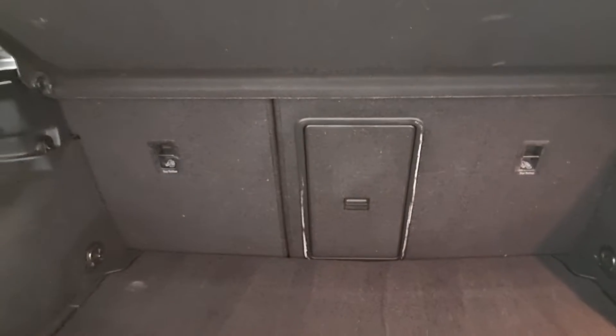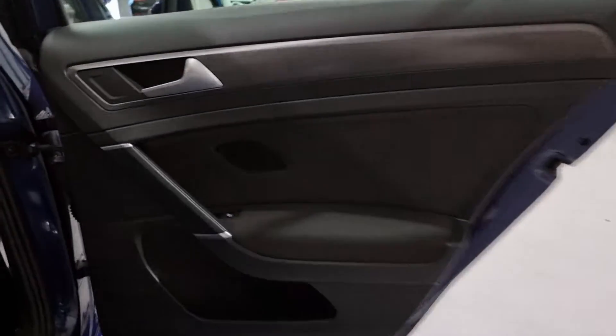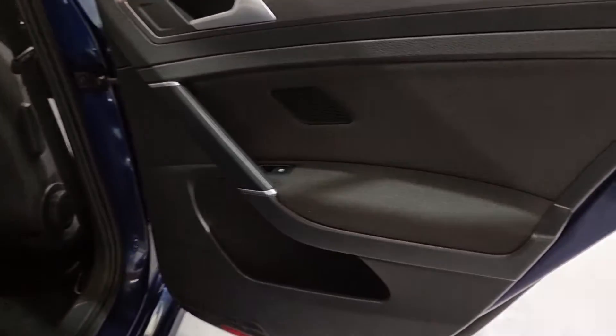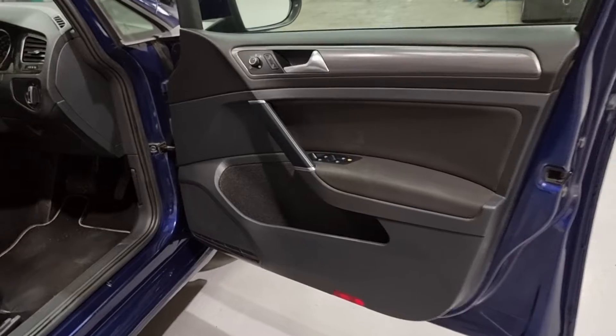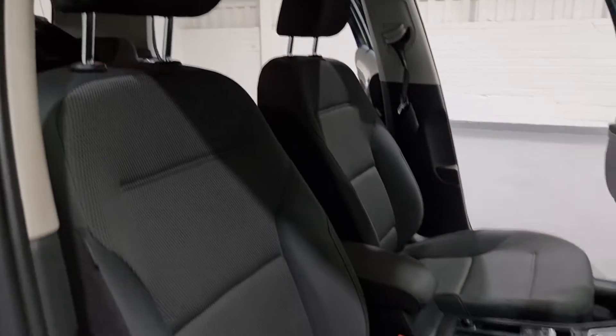Moving around to the boot, you have a small parcel shelf with plenty more space underneath, a fitted spare wheel, and nice little cubby holes at the side for storage. You've got the option to fold down the rear seats as well for added extra space. The door cards have a very nice modern style — brushed grey trim, chrome and leather handles. The seats are super comfortable with two-tone black and grey, which looks stunning, plus ISO fix points for child seats and fitted mats throughout.